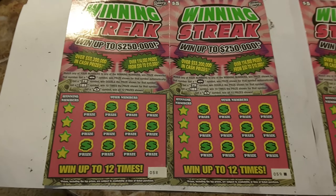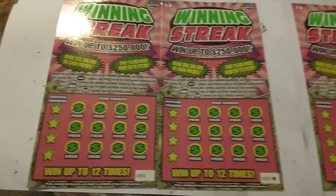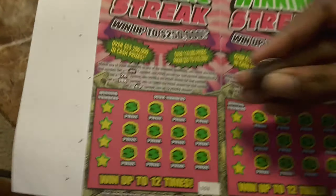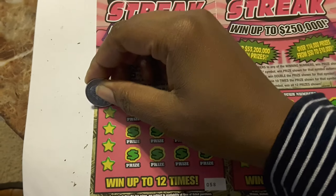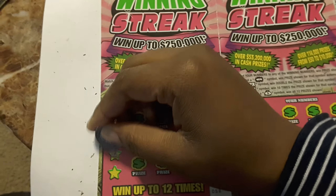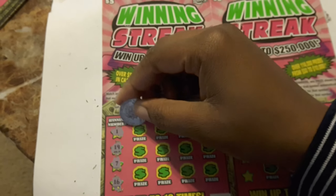Hey guys, here we go — ticket 15, 59, the last two tickets in the book, and ticket number 28. For ticket 58, the winning numbers are 1, 19, 7, and 16.